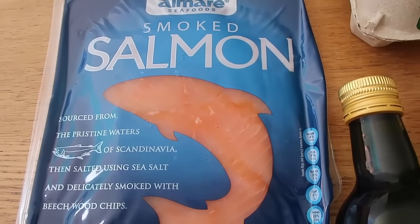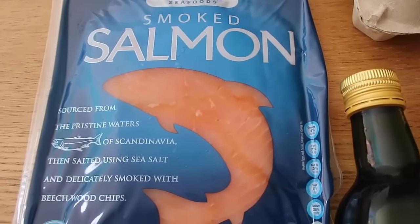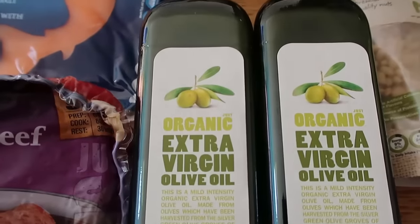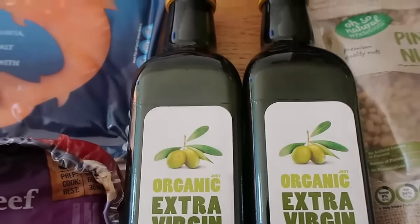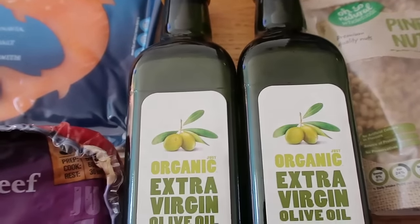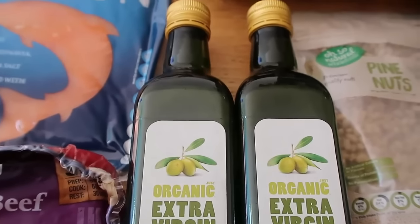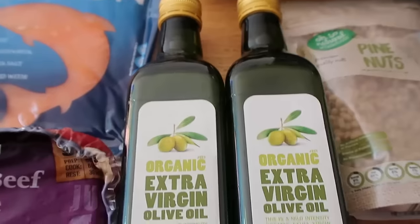And I got some extra virgin olive oil — I needed some for home, and my husband wanted some to take to work. He is also low carb keto, so it helps him if he's got that there so he can add it to his salads or his meals.